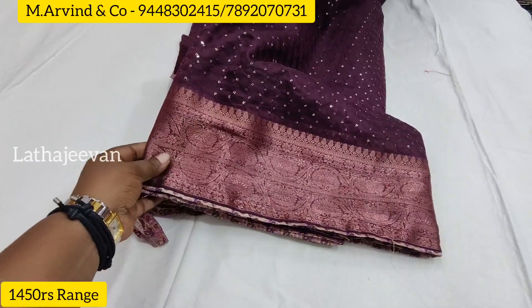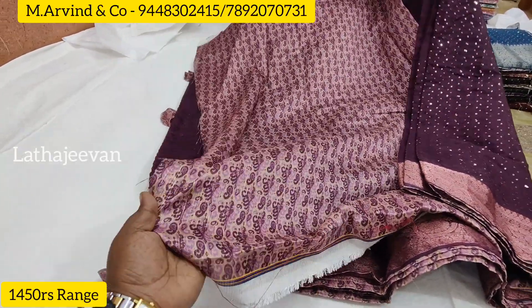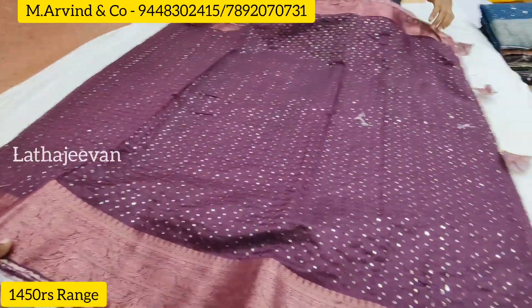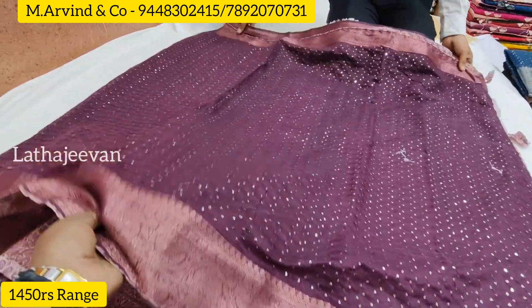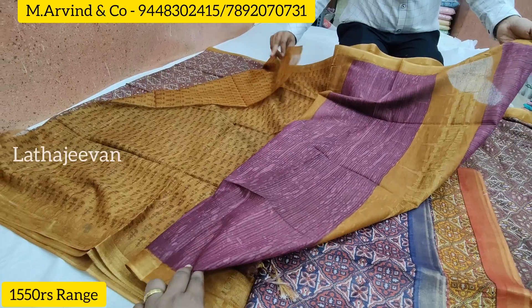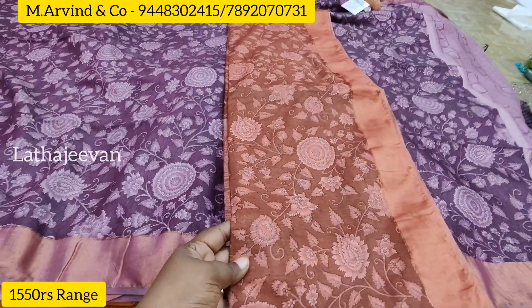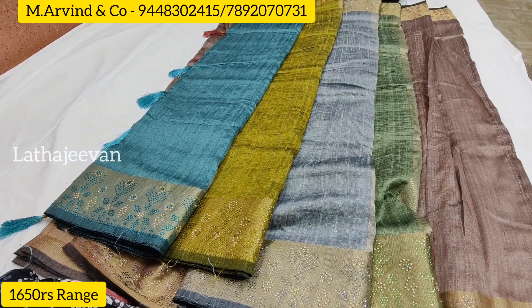It is exclusive — so the colors are all neat. This is a fancy variety — tissue organza. It is very grand with digital print. It is soft. This is the blouse part — the blouse is a jacquard. Fancy party wear collections — almost all age groups. It is semi-transparent, with a digital print florals in a 3D look. Range-wise, it is ₹1750.